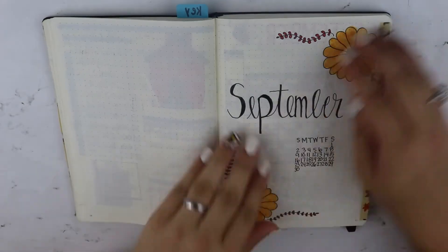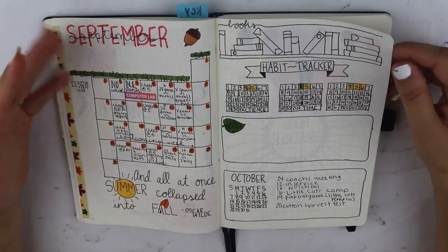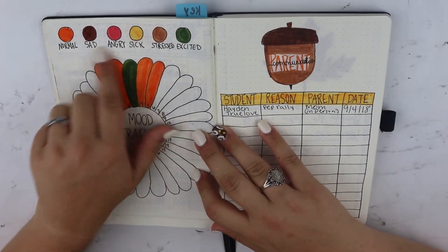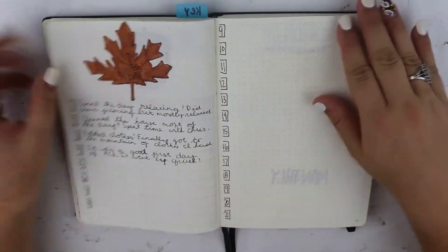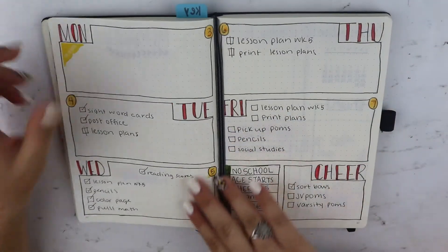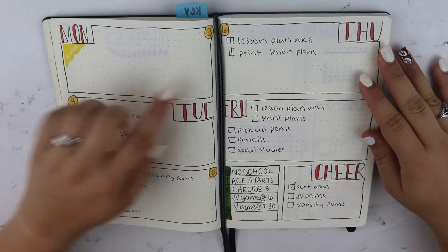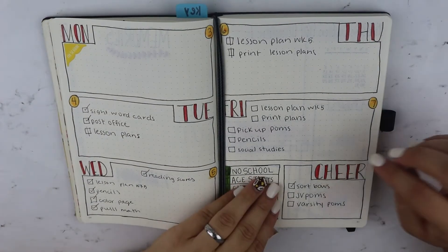And this is September. I kept the same layout for this. I changed up my mood tracker — I only have six now. I kept my parent communication log, my two lines a day, my monthly recap and my memories. And then I go straight into my weeklies. This is the first week in September, starting on the third, and I kept a little spot for cheer.